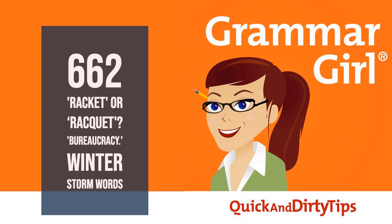Grammar Girl is brought to you by Babbel, the top-selling language learning app in the world. Babbel will get you speaking your new language within weeks through their proven teaching method and lessons created by real people. Choose from 14 languages, including Spanish, French, and Polish. To try Babbel free, go to babbel.com or download the app today. Babbel — speak a new language with confidence.